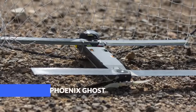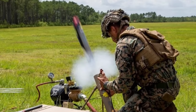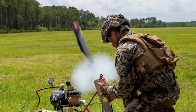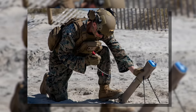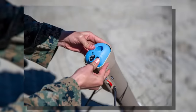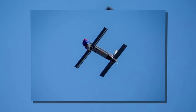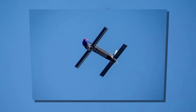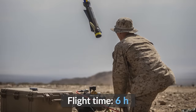The Phoenix Ghost is probably the least-known drone in this video, but that may be about to change. The Pentagon recently announced that 121 units will be going to Ukraine, where they would impress troops with a warhead capable of destroying medium-armored ground targets after a vertical takeoff and a flight time expected to be around six hours spent hunting for targets.